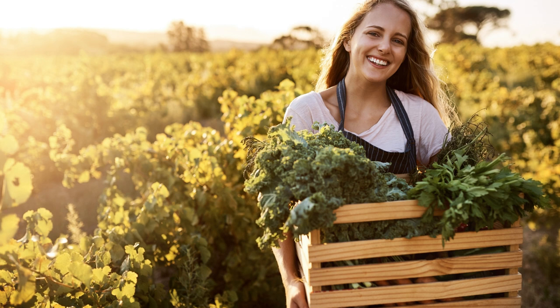Kale is very productive and very hearty. I often grow it like a green, but it's in the brassica family along with cabbage and broccoli.